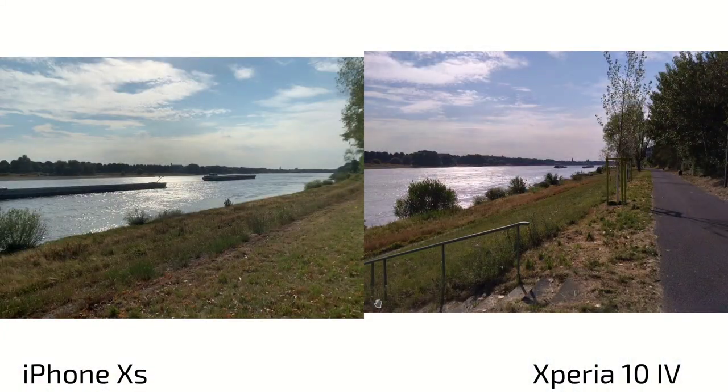Now here are the photos — iPhone 10s always on the left, Xperia 10 Mark 4 always on the right. You might be a little surprised that the iPhone is not the clear winner. First, with the main lens you can see much warmer tones on the iPhone 10s and much cooler tones on the Xperia 10 Mark 4.